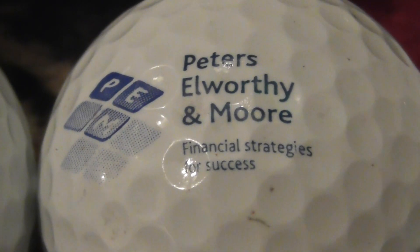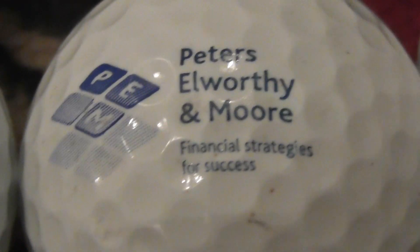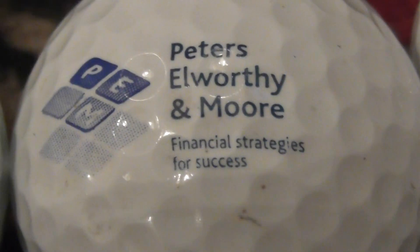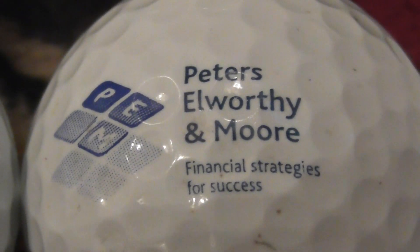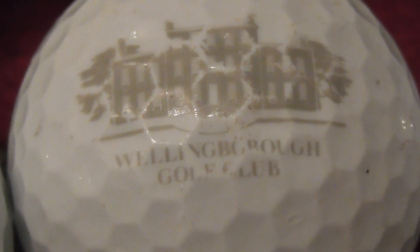Peters, Elworthy and More — I found one of these logos way back in the mid-1980s, which was different and didn't actually have any of those squares in the logo. It was just a boring printed one. Financial strategies for success, so whatever they do. Next, Wellingborough Golf Club — that's in England, way west of where I am in Cambridge.